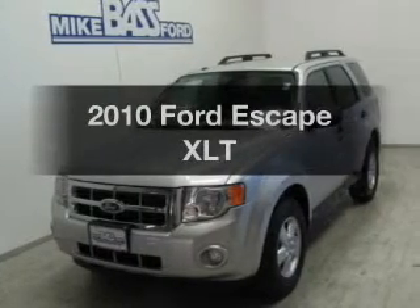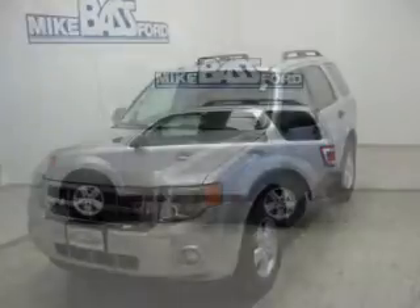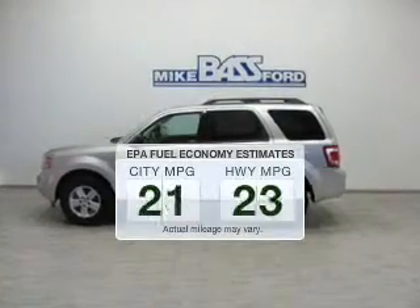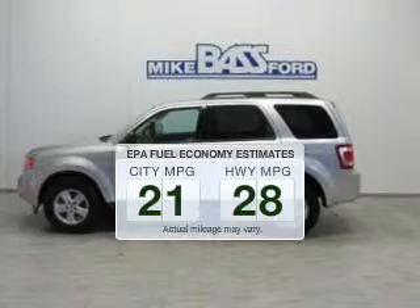Imagine yourself in this 2010 Ford Escape. This is the set of wheels you've been looking for. Save your money — make less trips to the gas station to fill up your gas tank when driving this fuel-efficient vehicle.